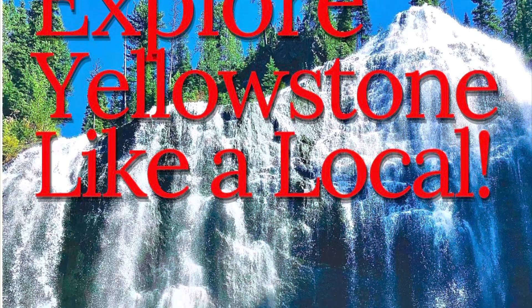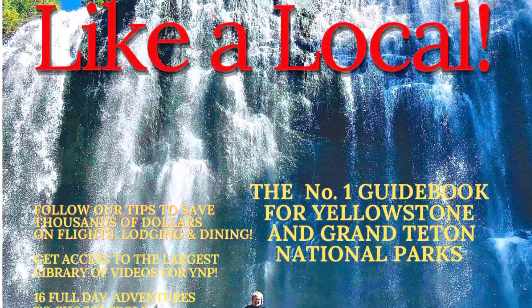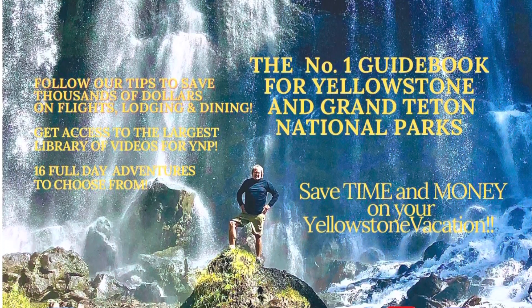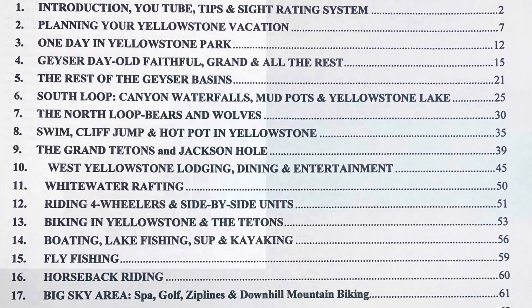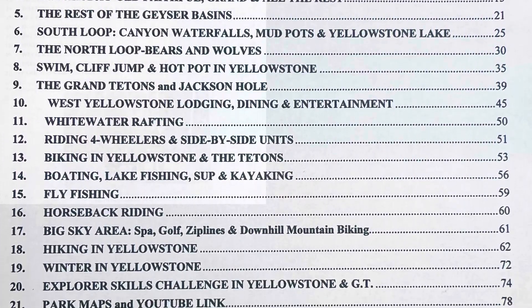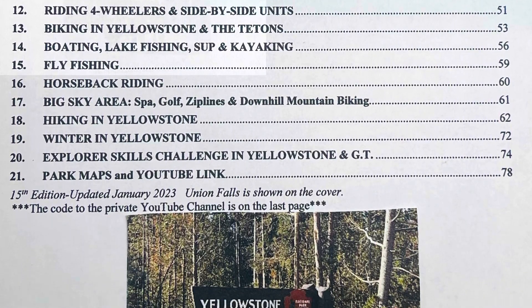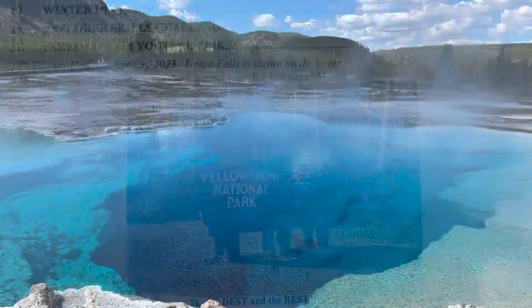As you read through the guidebook and hear in my podcast, there are two things I simply hate to waste, and that is time and money. In the Planning Your Yellowstone Vacation chapter, you will find money-saving tips on flights, lodging, and dining, where you can save thousands of dollars on your Yellowstone vacation. And to help you not waste any time while you're in the parks, I tell you how to beat all the crowds at all the top sites.